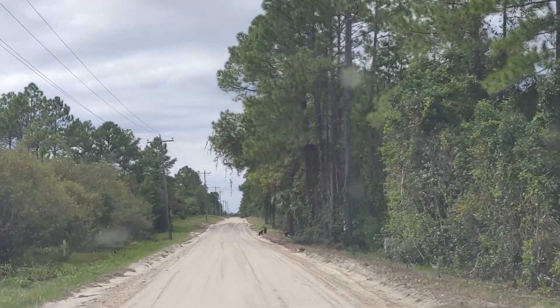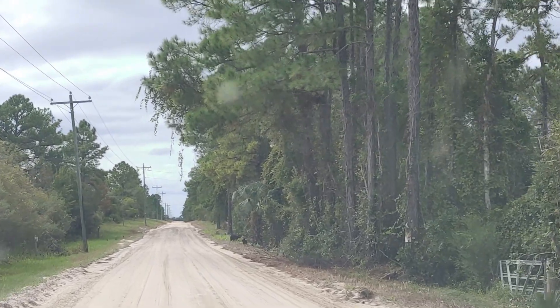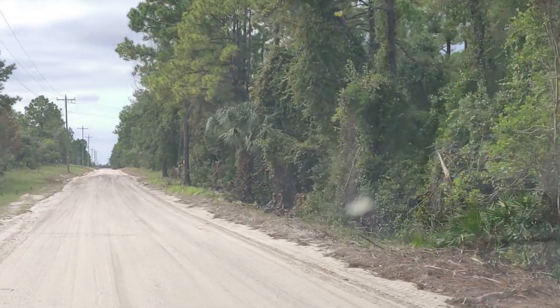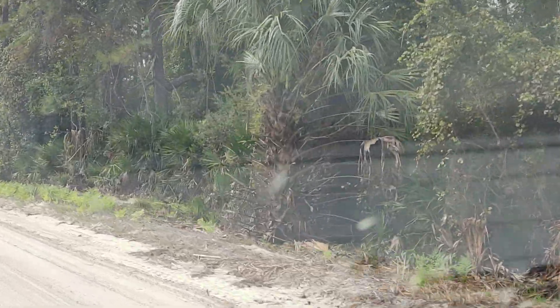Just a couple of bears on the side of the road. Looks like a mom and two cubs. That's awesome. And they disappeared.